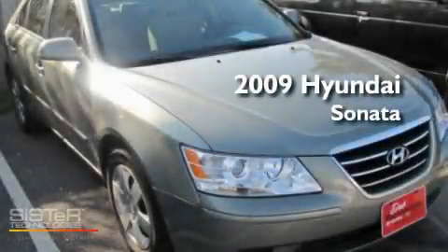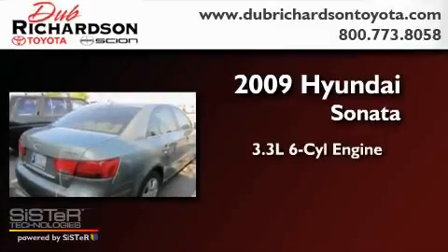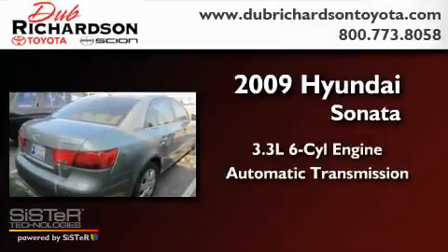This is a 2009 Hyundai Sonata. It has a 3.3-liter, six-cylinder engine and an automatic transmission.